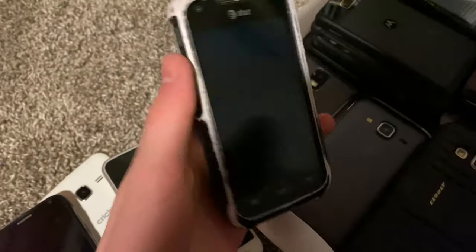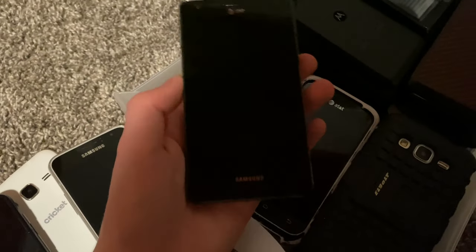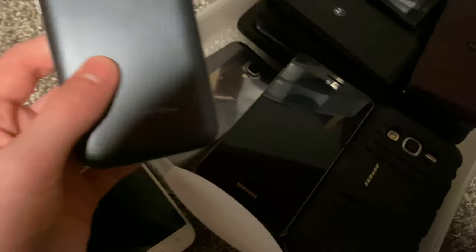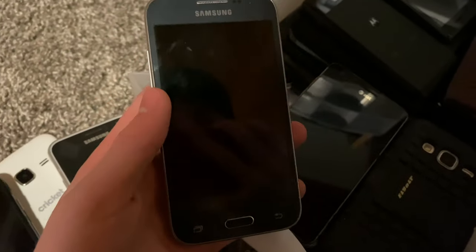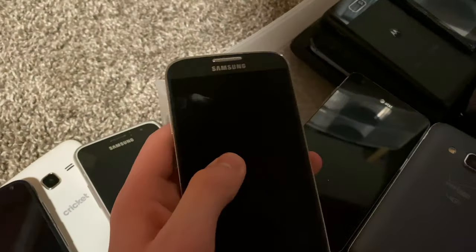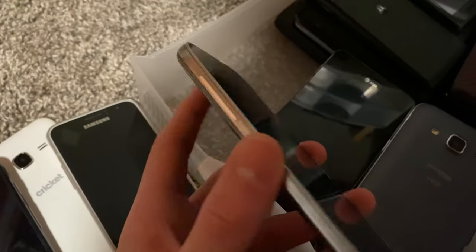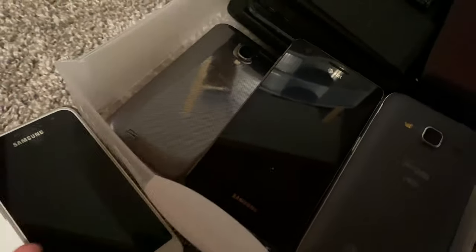Here we have a Samsung rugged phone missing volume keys — works fine, just old. Here's another phone I tried to put a custom ROM on but I messed it up and now it won't root. Fully working Verizon Core Prime — I forgot I had this thing. Then a Galaxy S4 where the motherboard has a weird issue where the volume button is always being pressed — it's a common motherboard issue on a lot of S4s.